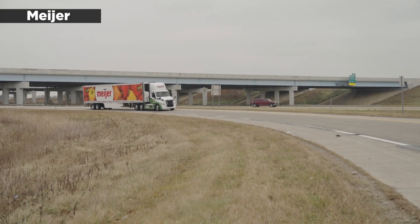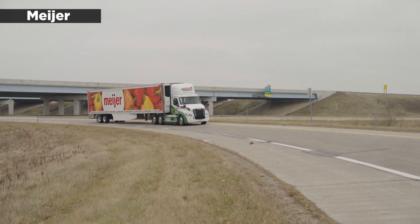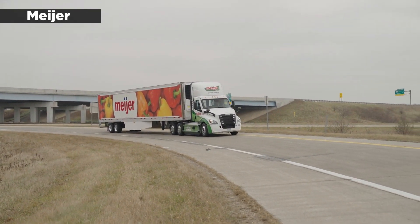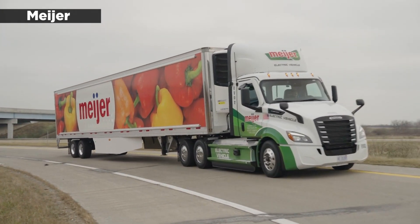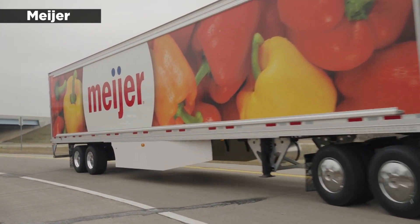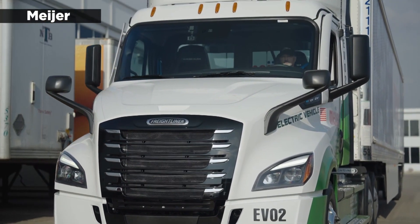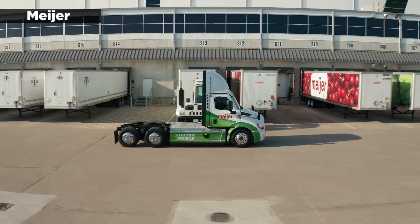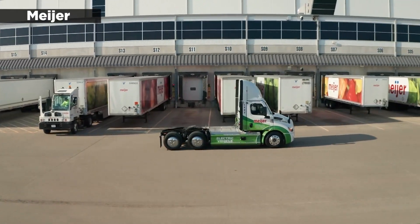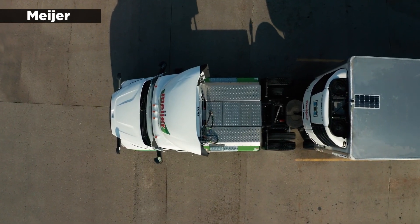To help ensure that all that tonnage doesn't become a problem, the trucks will come standard with Detroit Assurance with Active Brake Assist 5, which uses always-on fused radar and camera technology to monitor the road ahead. The trucks will also debut a feature called Active Side Guard Assist, which engages at speeds of 12 miles per hour or less to stop the truck from making a right turn when a moving cyclist or pedestrian is detected on the passenger side of the truck.